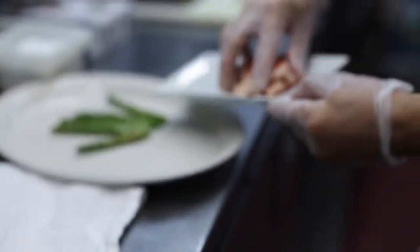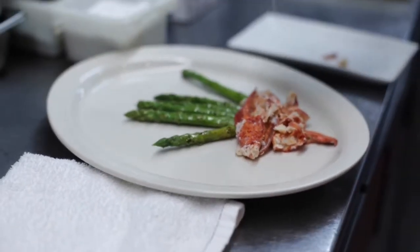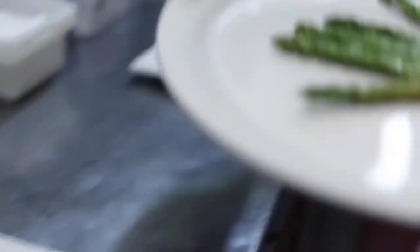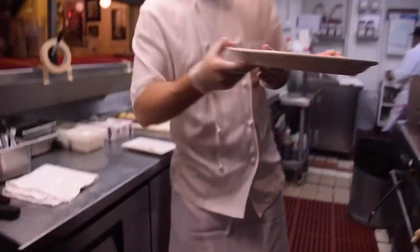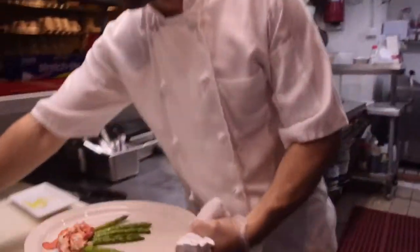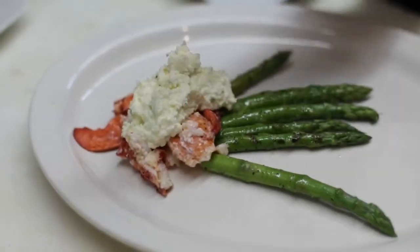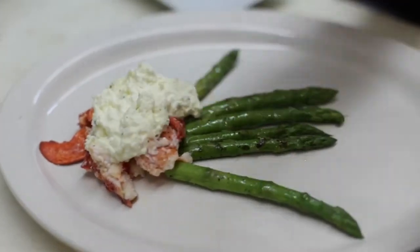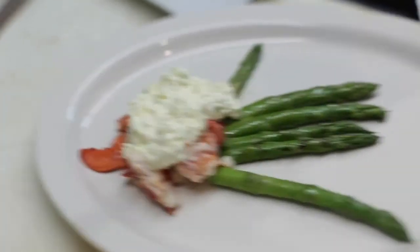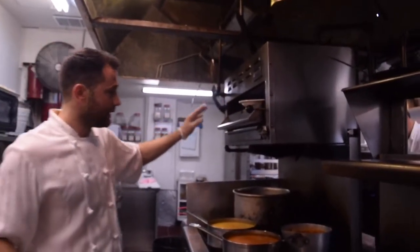We have our lobster meat. We put the lobster meat and make sure we season that also. Then we flash it and pull it out. This is the borisin sabayon that goes on top of the lobster meat.